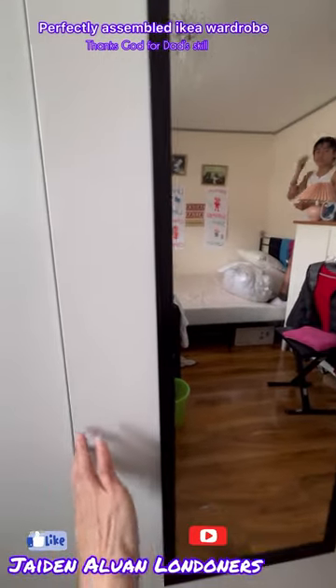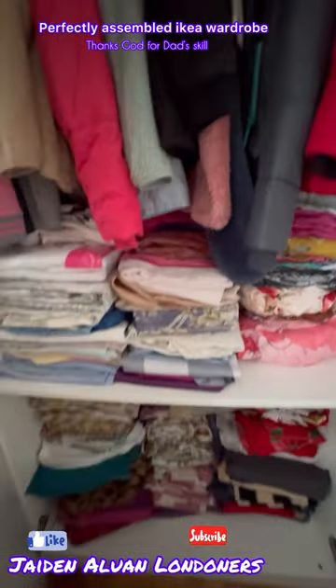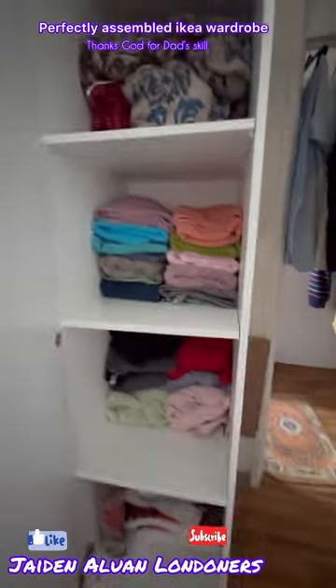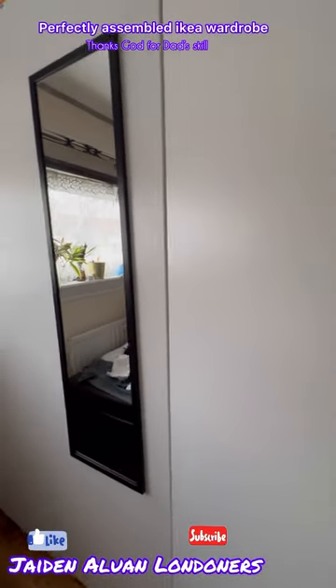We fully renovated it and now we're done. We filled it up with our beddings and all that, and just our jackets and coats that we don't really use anymore. Another section has our towels and more beddings and blankets. And yeah, that's pretty much the final close-up.